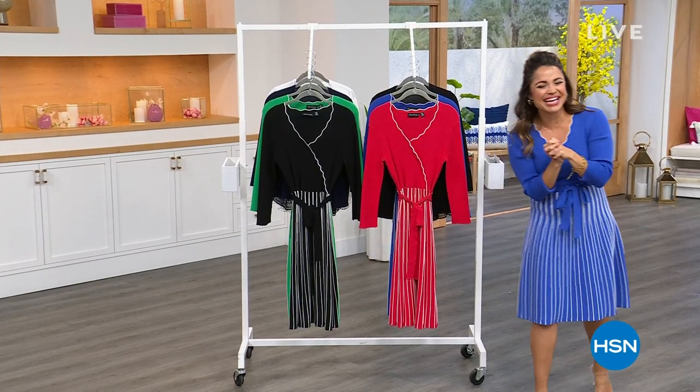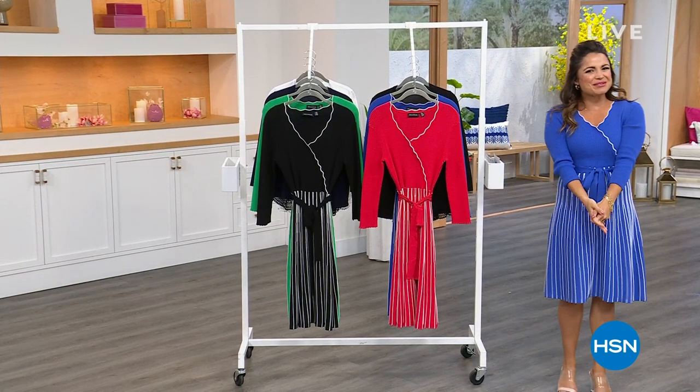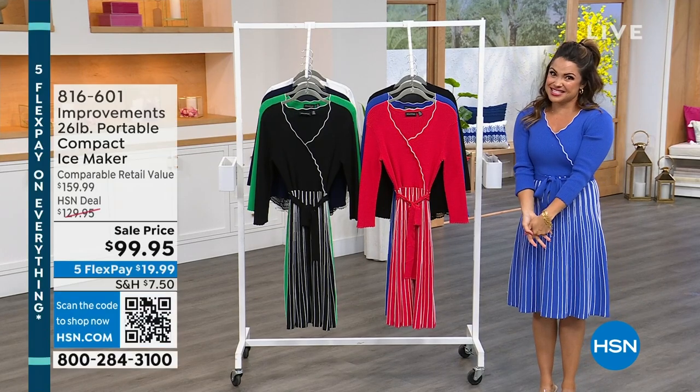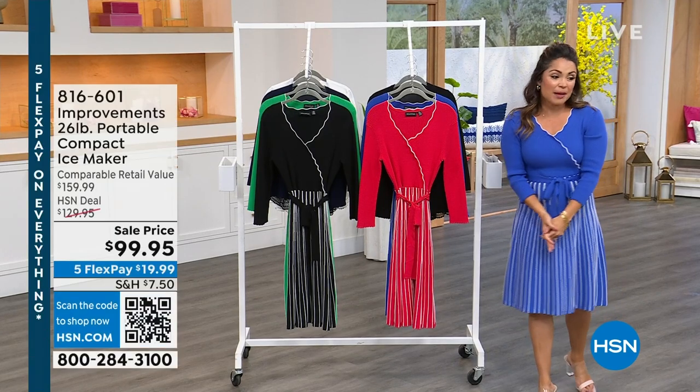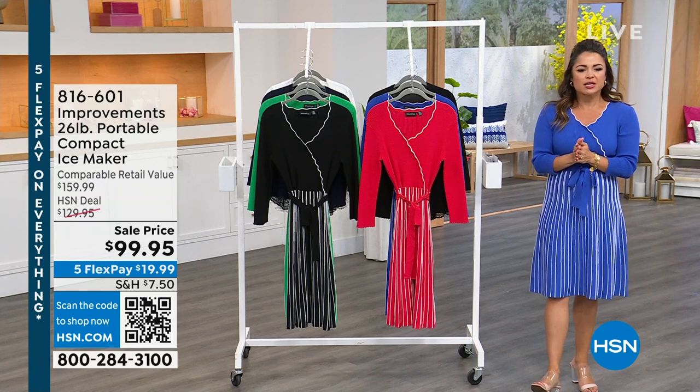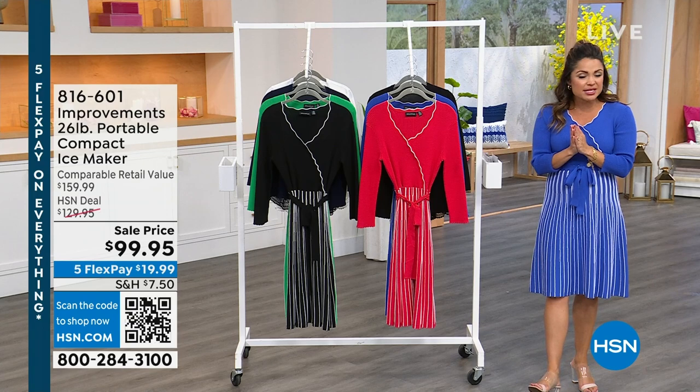We're here. Welcome in. Happy Sunday, everyone. My name is Michelle Yarn. We have so much fun fashion to get to in this hour, and we also have a little bit of home offers as well. It's all about weekly deals and incredible sale pricing.